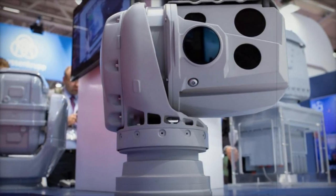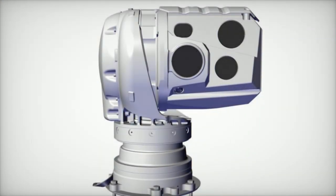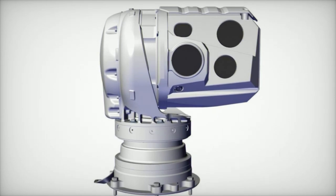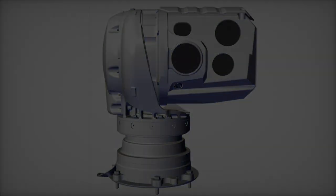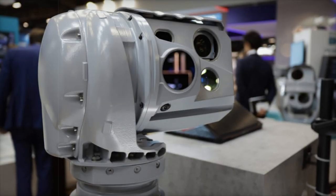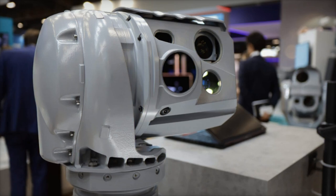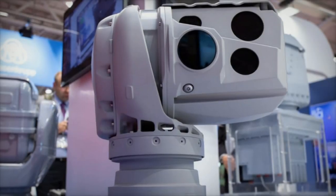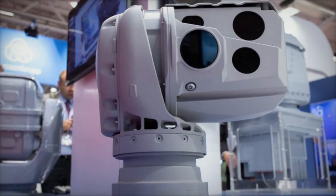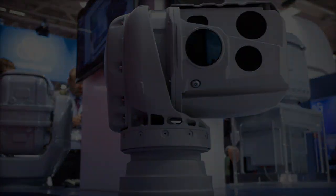The VIG-4 is a compact, stabilized, long-range observation system designed to detect, identify, and track potential threats. It features advanced short-wave infrared (SWIR) technology, providing superior visibility even in low-light or foggy conditions. This capability allows the Egyptian Navy to maintain effective operations in any weather, day or night. The system is also adaptable to small and medium-caliber weapon systems, improving targeting accuracy.